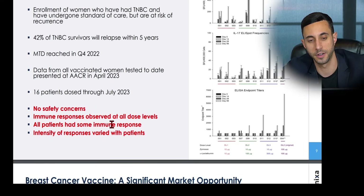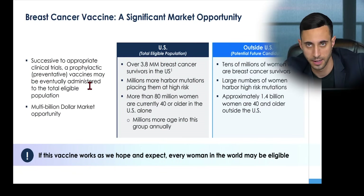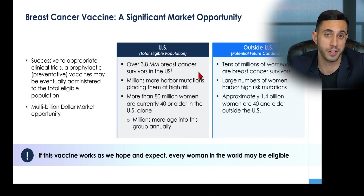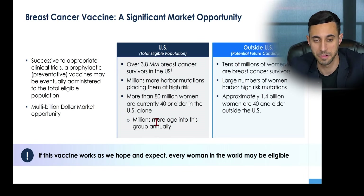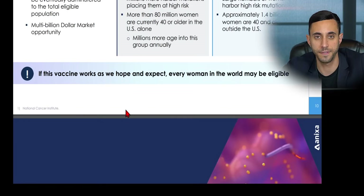Autoimmune responses were observed at all dose levels, and all patients had some immune response, with intensity varying by patient. The breast cancer market opportunity is significant: over 3.8 million breast cancer survivors in the U.S., millions more harbor mutations placing them at high risk, and more than 80 million women are currently 40 or older in the U.S. alone. Outside the U.S., approximately 1.4 billion women are 40 and older. If this vaccine works as hoped, every woman in the world could be eligible.